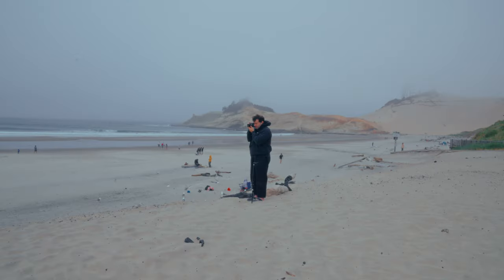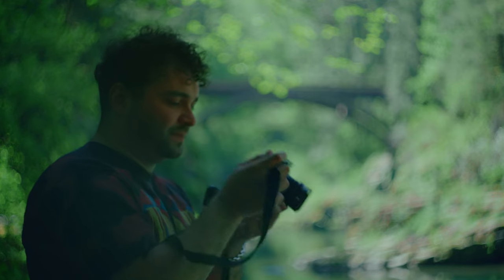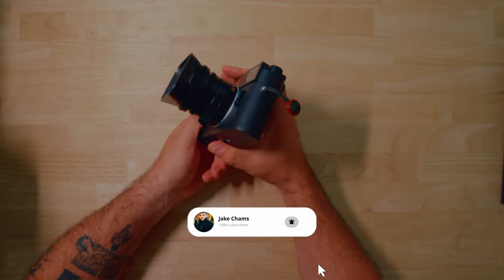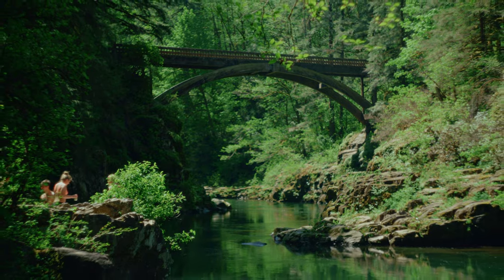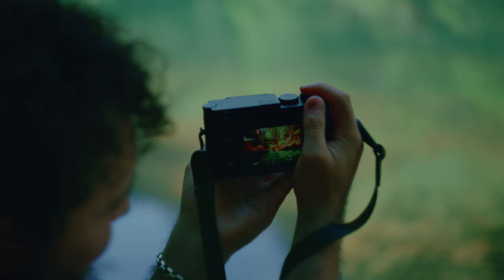I want to talk about why I love this camera, why I can't stand this camera, and if this camera is right for you. The past two weeks I've had this camera everywhere with me, from taking it to the Oregon coast, shooting my sister's graduation photos, and exploring different parts of the Pacific Northwest with friends and family. I've put this camera in a variety of different situations, and I want to show you my experience with it.